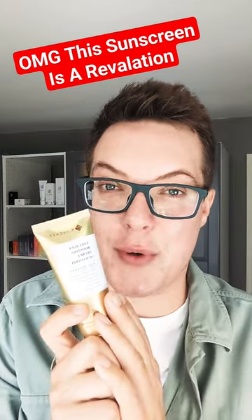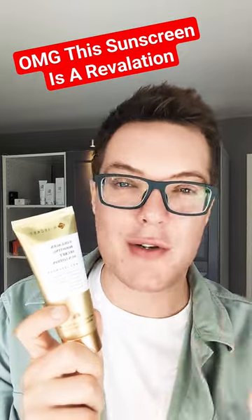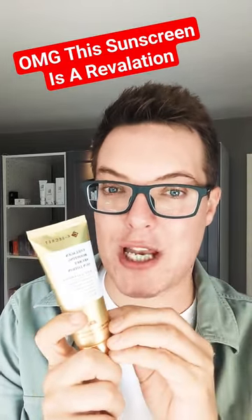This is the K-Secret Collagen Boosting Sunscreen. This is a revelation. Let's start by saying this isn't a sponsored video. I don't do sponsored content here on the channel, but I'm never ashamed to fangirl about a product that's genuinely amazing.